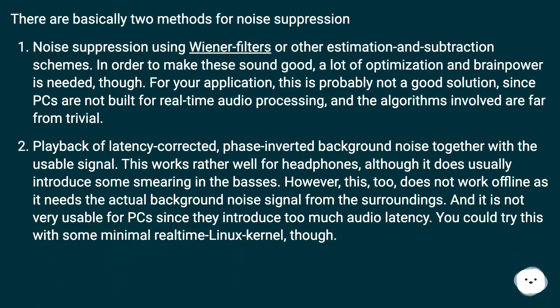There are basically two methods for noise suppression. The first is noise suppression using Wiener filters or other estimation and subtraction schemes. In order to make these sound good, a lot of optimization and processing power is needed. For this application, this is probably not a good solution, since PCs are not built for real-time audio processing and the algorithms involved are far from trivial.